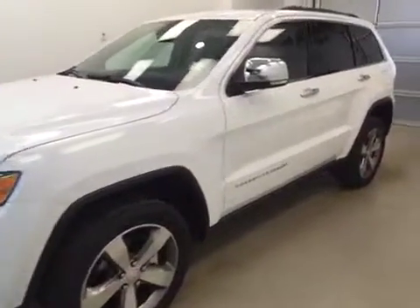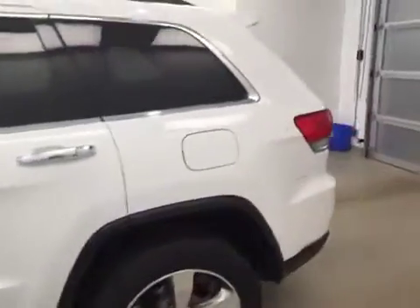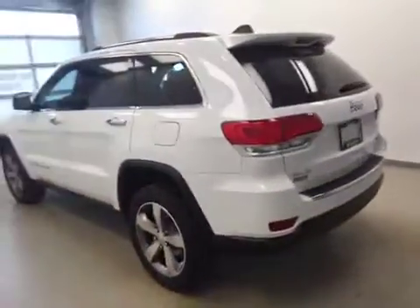This is stock number A51263, a 2015 Jeep Grand Cherokee Limited 4x4. Exterior colour is bright white.